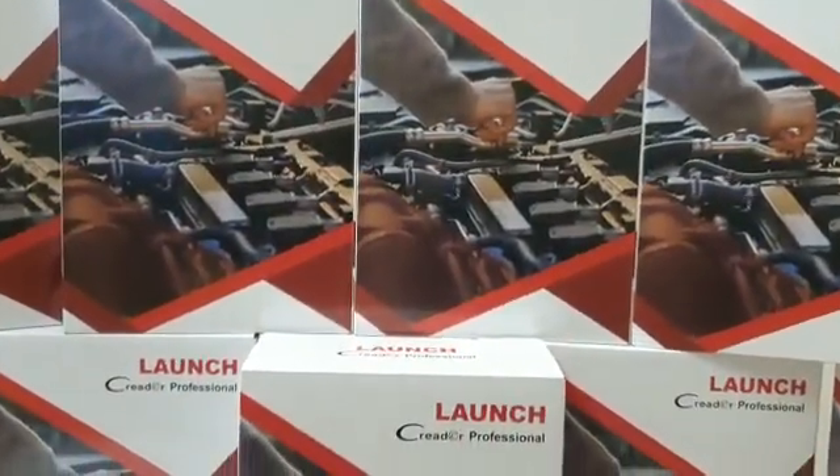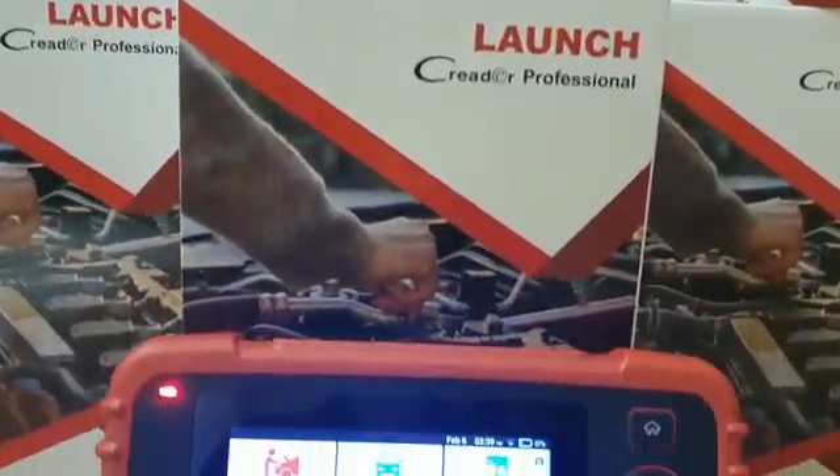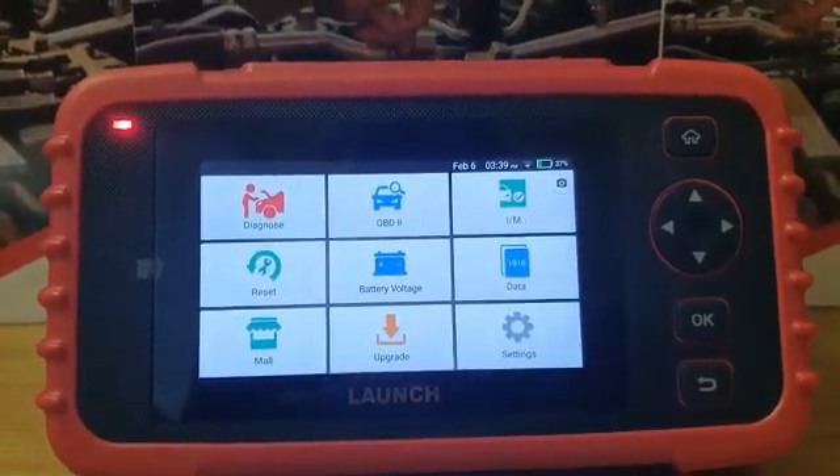G'day, I'm Emster from Diagnostics4U and today we're going to have a look at the latest version of the LAUNCH 123x Diagnostics Scanner with all its features as well as its benefits.